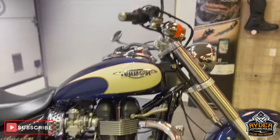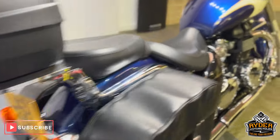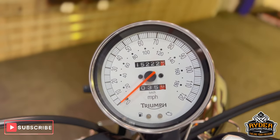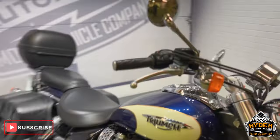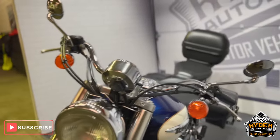Today we've got this really nice Triumph America. It is a 57 plate and the mileage is 15,222. This is the final walk round video of the bike, just to show you anything we've come across in the valuation or any extras that are on the bike.